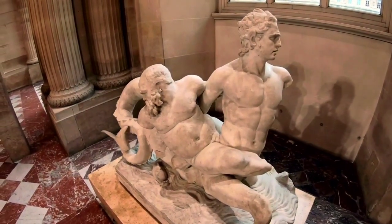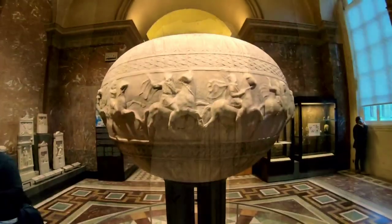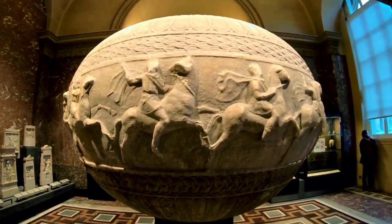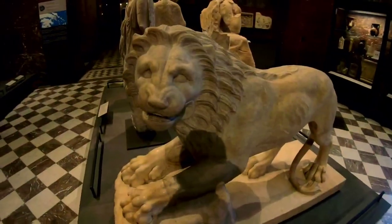These ten paintings are just a glimpse of the incredible treasures waiting for you at the Louvre. Whether you're an art connoisseur or a casual enthusiast, the Louvre offers an unparalleled experience that will leave you forever enchanted.